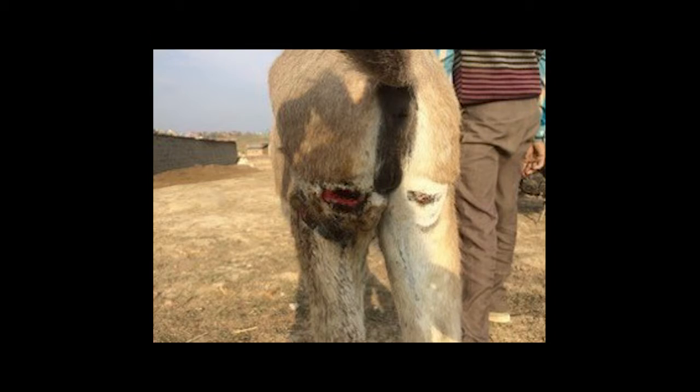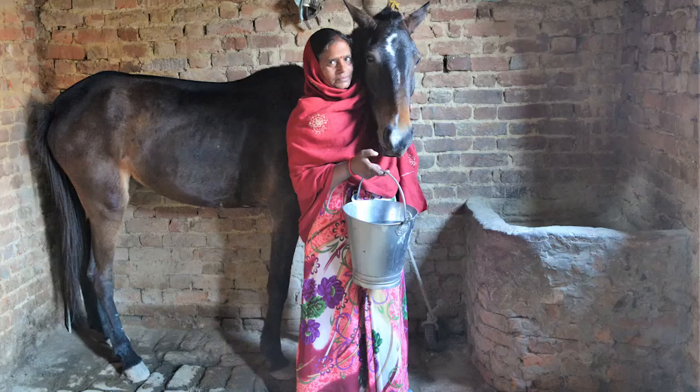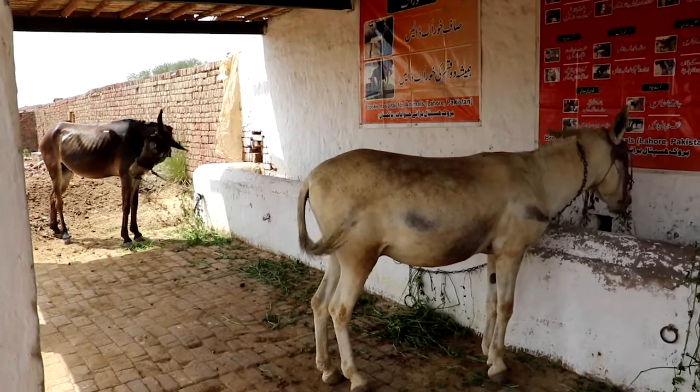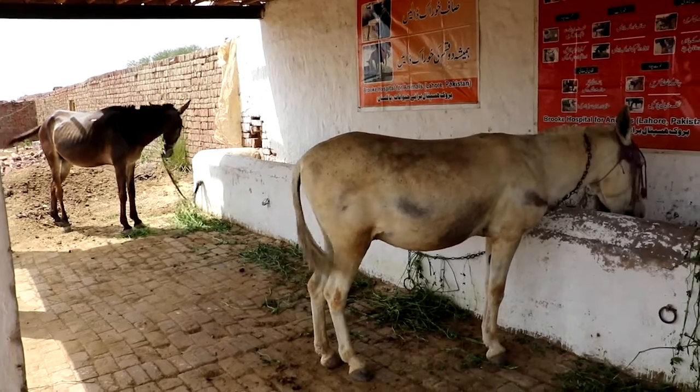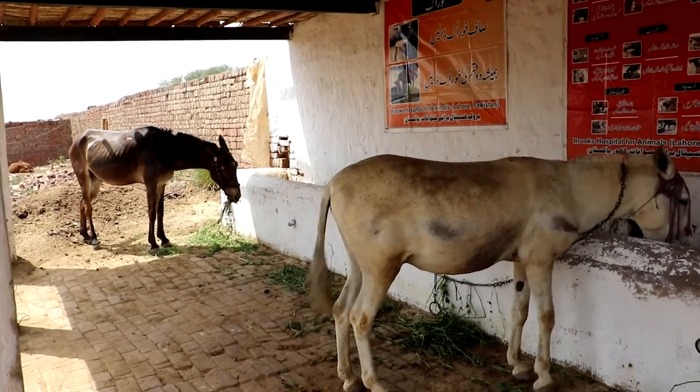If you think your animal has Glanders, then you should separate them from others. Equids that are isolated should be provided with food, water and shelter. Isolated equids should at least be able to see a companion. Donkeys must always be isolated with close companions.